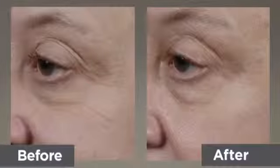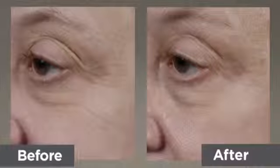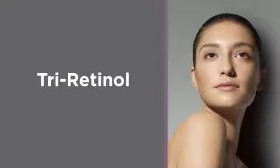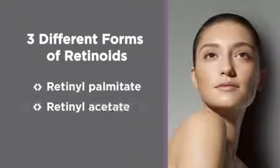Vitamin A is one of the best things you can put on your skin. Using a topical retinoid product helps to improve the appearance of fine lines, wrinkles, aging and sun damaged skin, as well as enhances skin texture and tone.